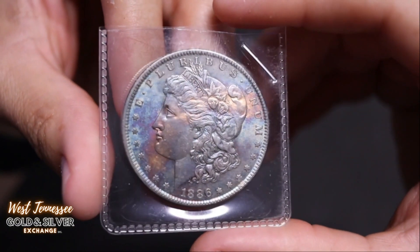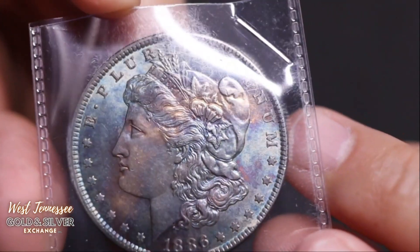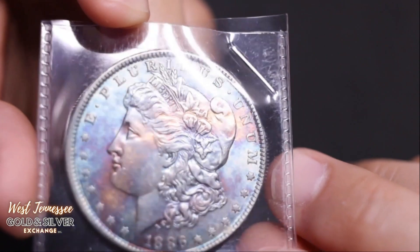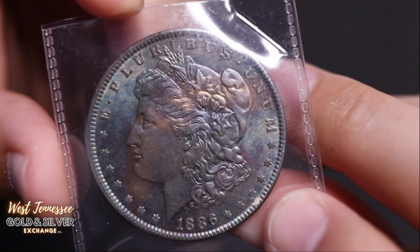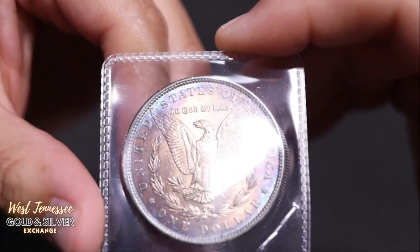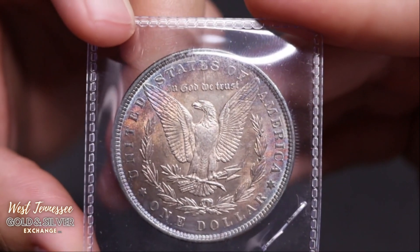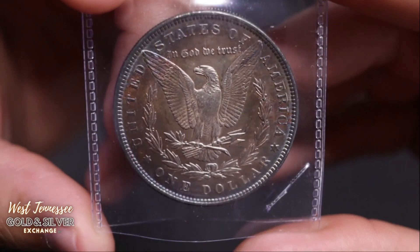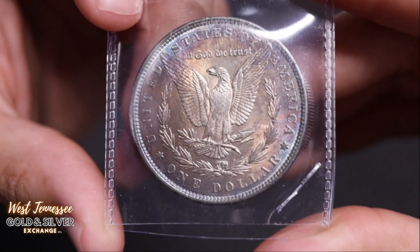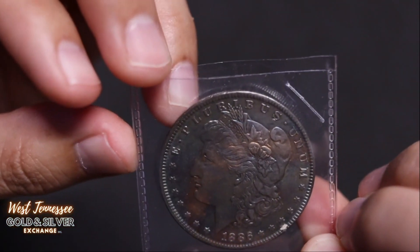Next up is an 1886 with nice toning. Still got a lot of good detail — check out all that detail. Nice full rim. Here's the reverse with some subtle toning, good detail. Look at those breast feathers — still got the detail there. 1886.